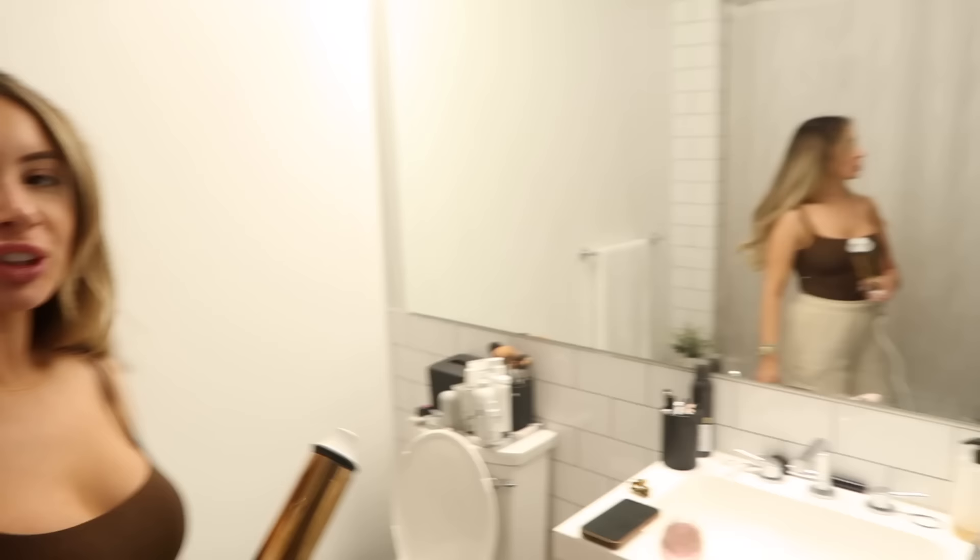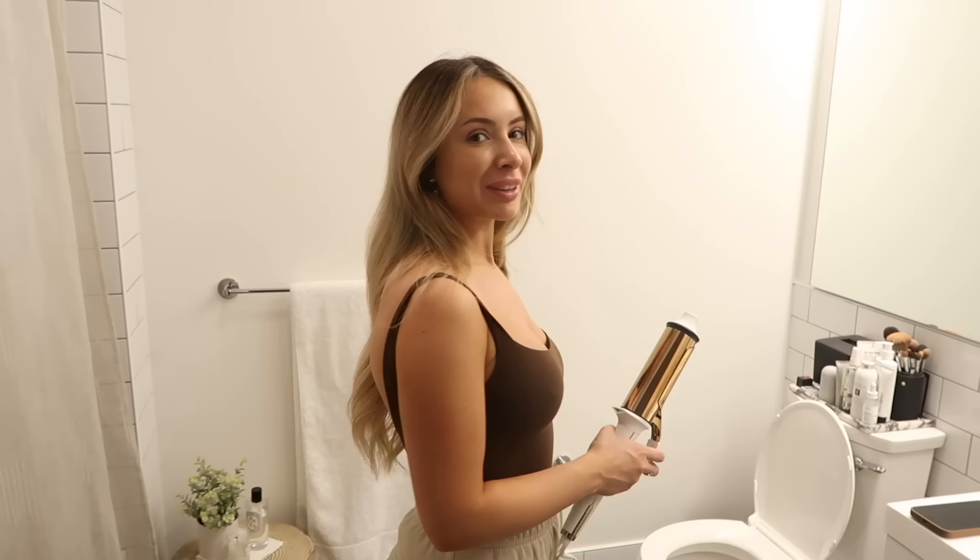Now it's smooth sailing all the way to the city! I'm trying the new gigantic curling iron — it's so hard to control. But here's the finished product: it looks just like effortless, you know. It looks pretty!